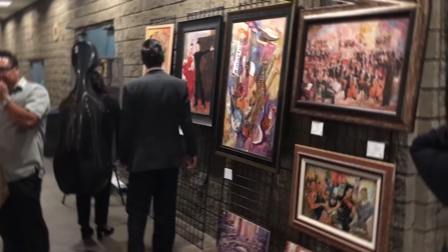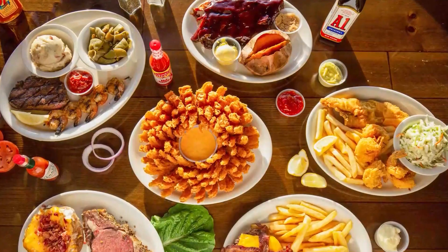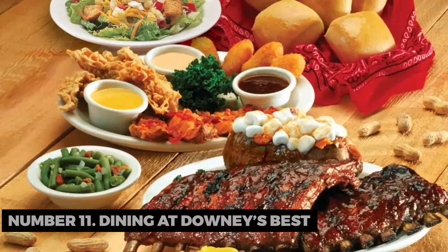Number eleven: Dining at Downey's Best. Satisfy your taste buds at Downey's Best, a restaurant known for its delicious American cuisine and welcoming ambiance. It's a local gem for a reason.